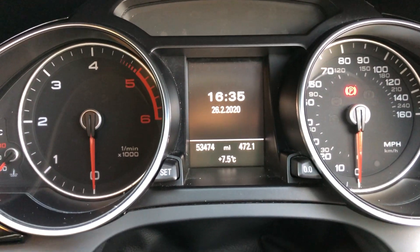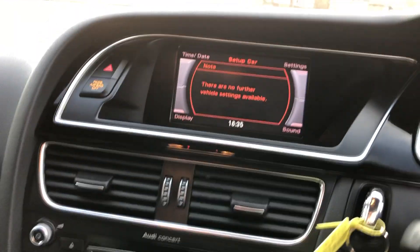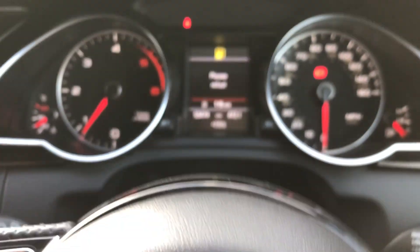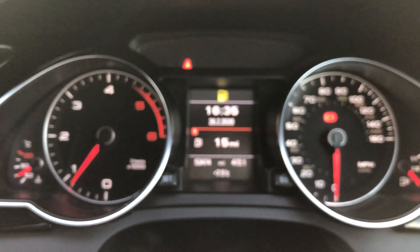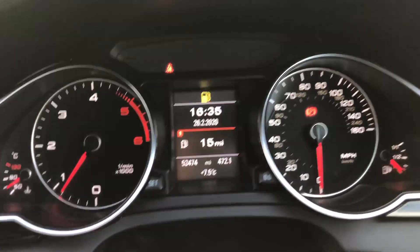The vehicle has done 53,474 miles. Starting the car to show you it's free from any warning lights — and as you can see, there are no warning lights on the vehicle at all.